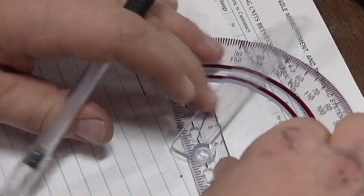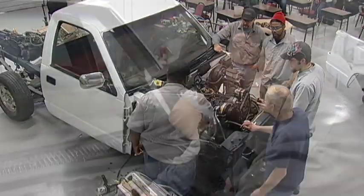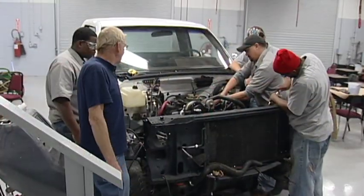Students will receive theoretical instruction and testing, but a major emphasis is placed on the hands-on activities essential to the development of knowledge and skills required for successful careers.